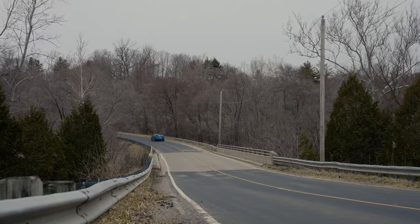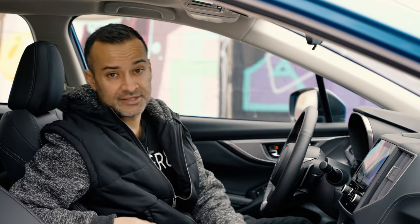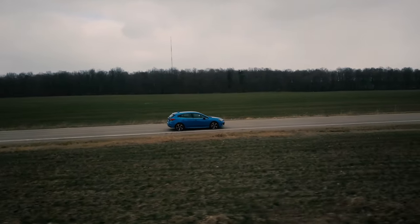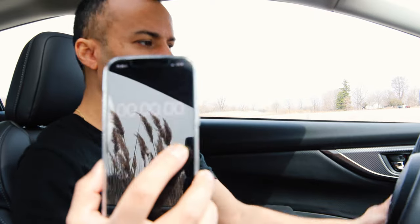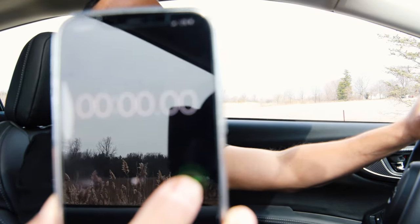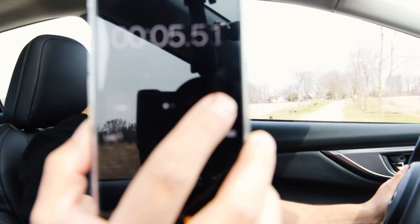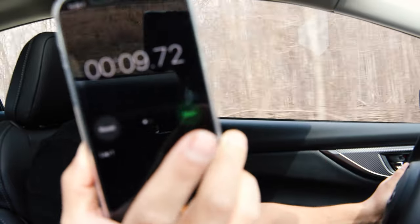One cool final detail — when I hit the brakes, the center brake light strip lights up. Very small, but very cool. Now inside the 2021 Subaru Impreza, let's test the 0 to 100 km/h acceleration to see how slow it is with this engine. Foot to the floor and go — 40, 60, 80, 100. 9.72 seconds.